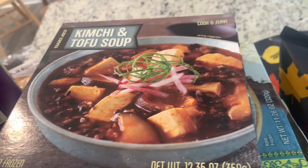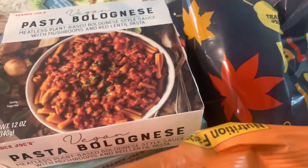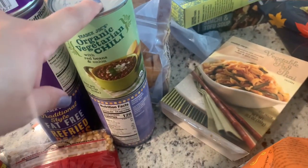Now the frozen meals my husband takes to lunch — judge if you want, but it's easy and saves money. I got the kimchi and tofu soup, Thai green curry, vegan mayo, rice cauliflower bowl, vegan tikka masala — I think that's his favorite, got two of those — and vegetable pad thai. I also got impossible chicken nuggets for the kids, organic vegetarian chili, fat-free refried beans, and organic black beans.